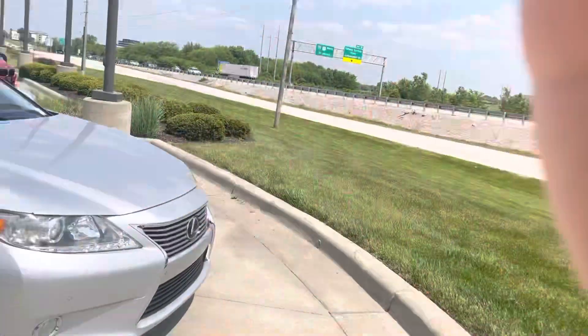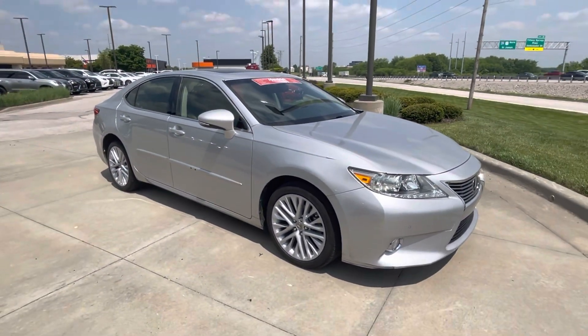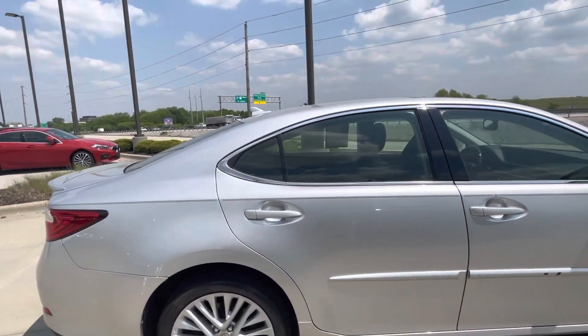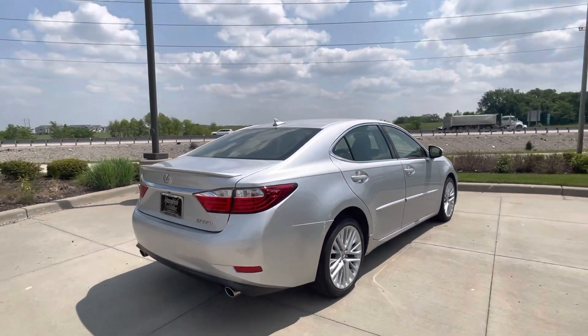Hey, this is Sean at Hendrick Lexus Kansas City North. I want to do this quick video walk around for you on this 2013 ES350. Let me zoom out just a tad bit there. Pretty nice car overall. This is going to be a good value car — you're going to be able to get a luxury package Lexus for right under $15,000.